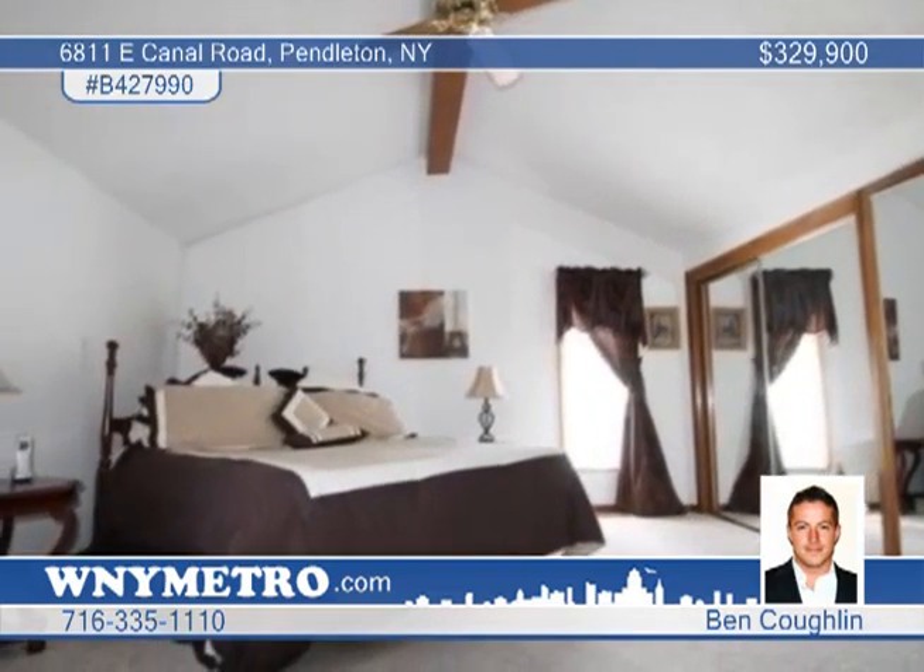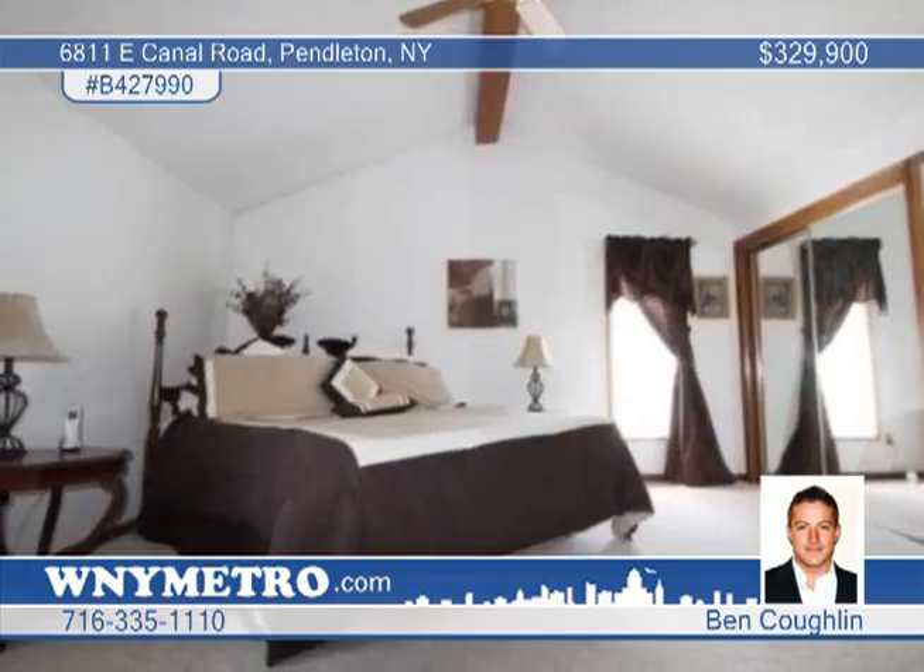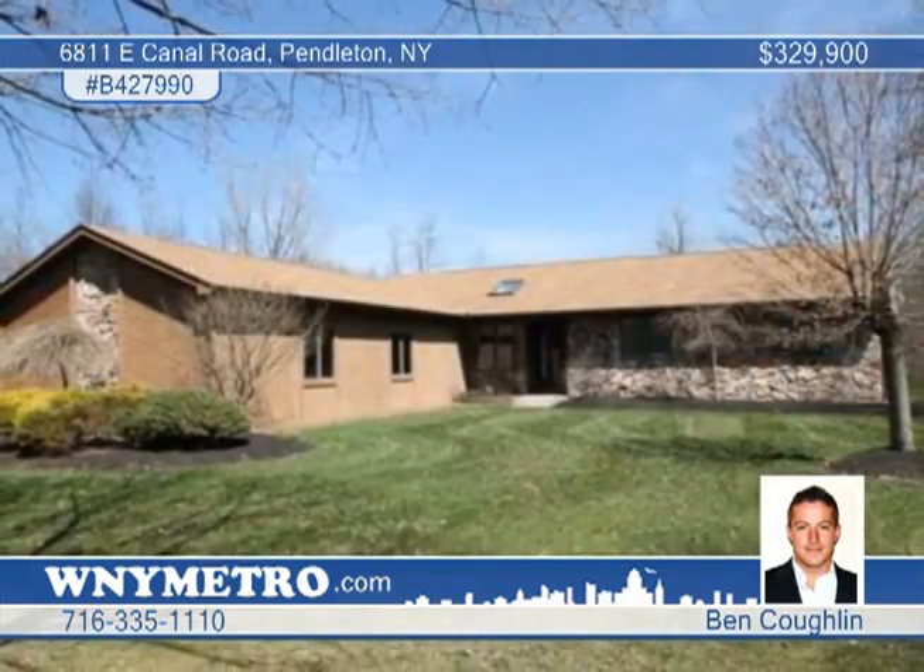The first floor contains laundry hookups and a detached three-car garage. Ben Coughlin says this is truly one of a kind.